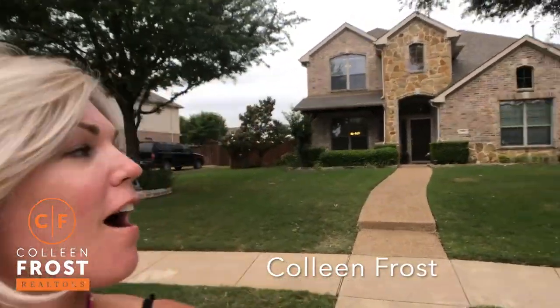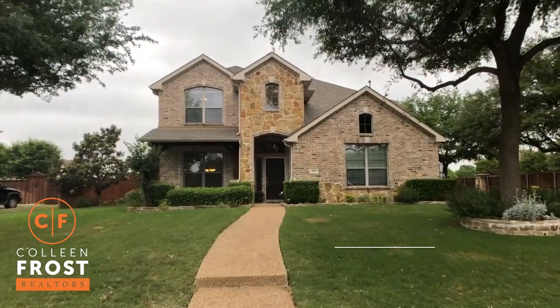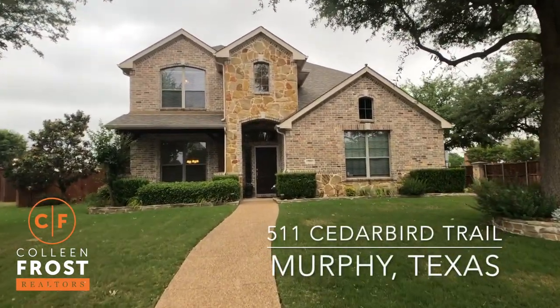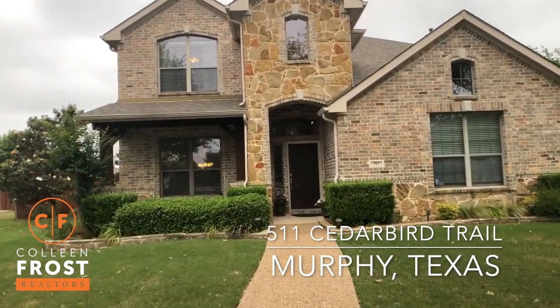Hi everyone, it's Colleen Frost. I want to welcome you home to our beautiful new listing located at 511 Cedar Bird. We are in a gorgeous cul-de-sac setting with a beautiful front porch.